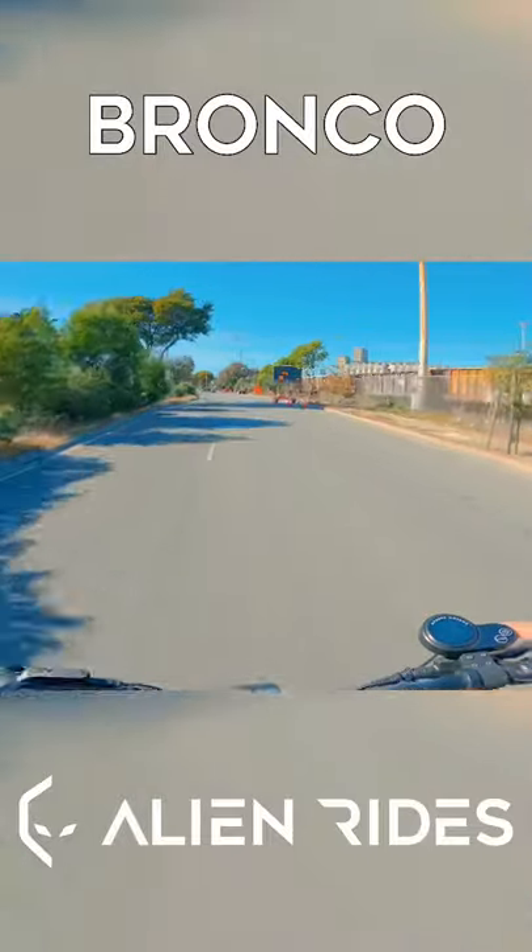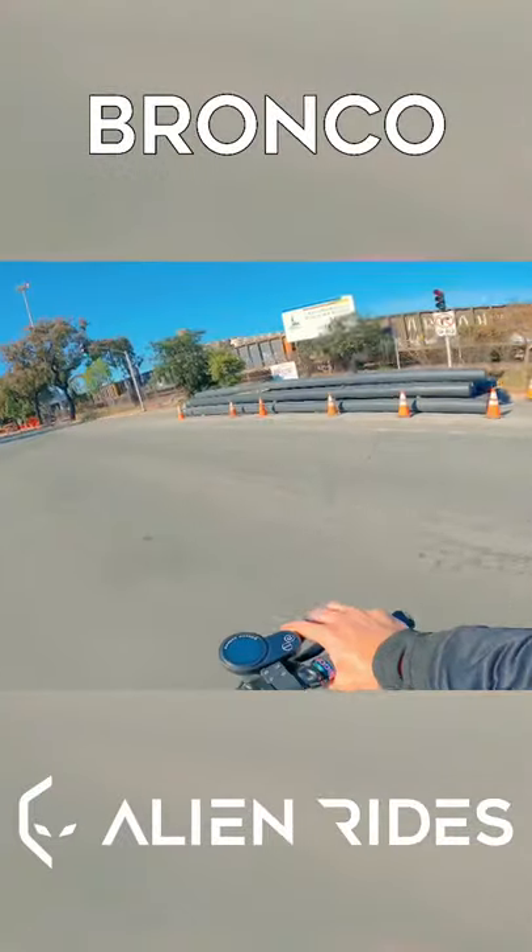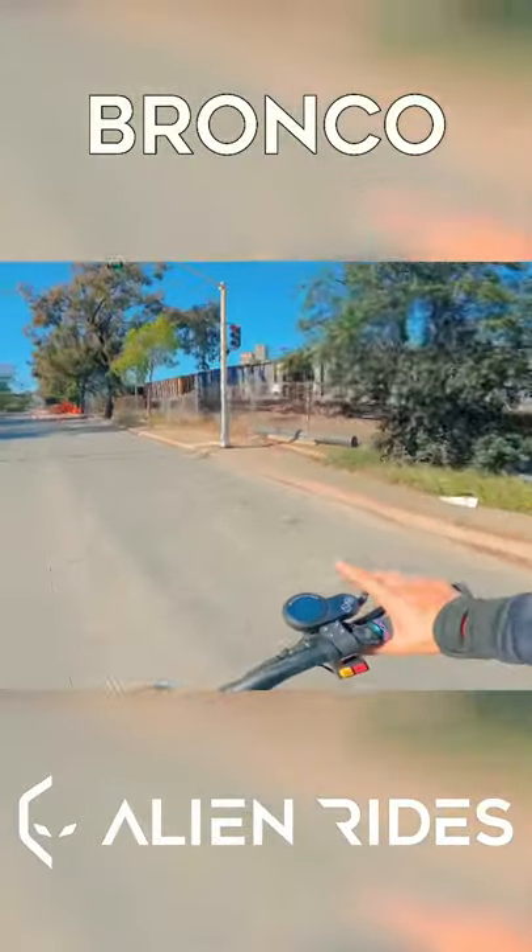All right guys, that's all we got for this episode of this race. Quite informative. Bronco is still the king, I think, of this new lineup. Mini Motors has got to do some work on the Thunder 2, but thanks so much for watching. Subscribe and let's ride.